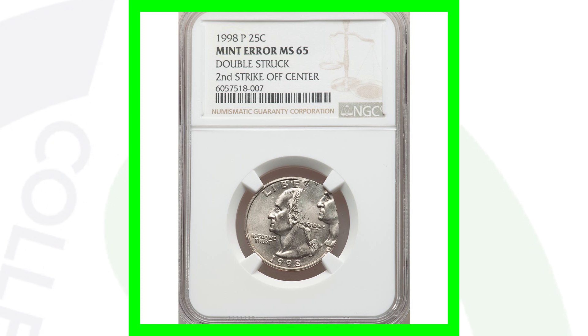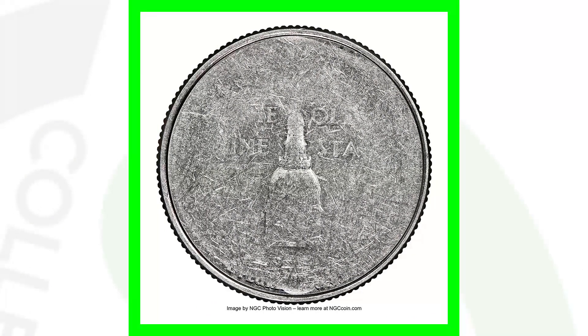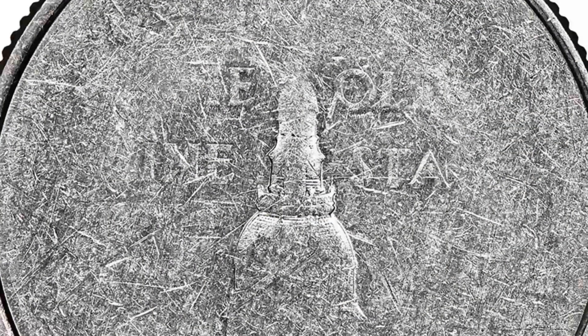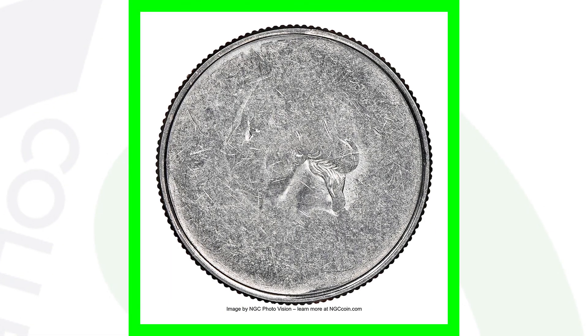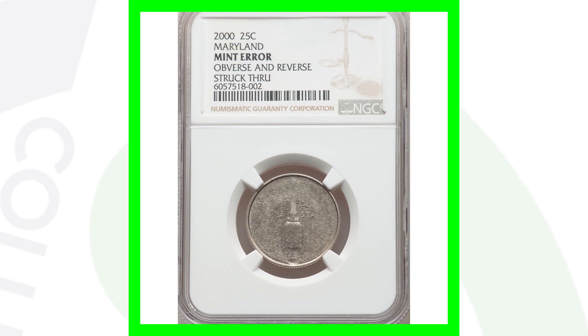Here is a state quarter from the year 2000 — the Maryland state quarter. You can kind of see the design as we zoom in on the middle. This coin is faded out because of the mint error: it's been struck through on both the obverse and reverse. You'll see Washington's nose, eye, and hair in the middle of the coin, but the rest is faded due to the mint error. This coin sold for over $110 because of that error, so always be on the lookout for things like that.